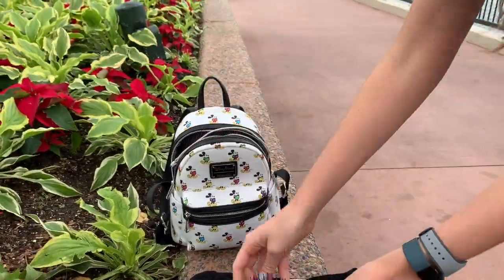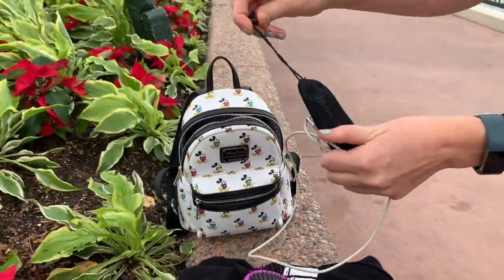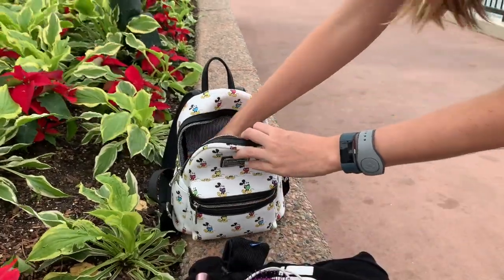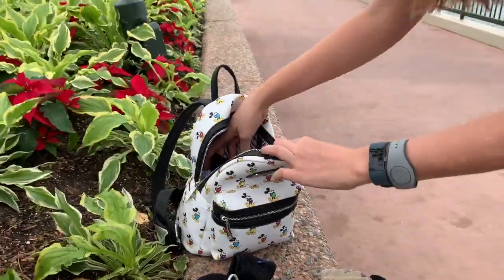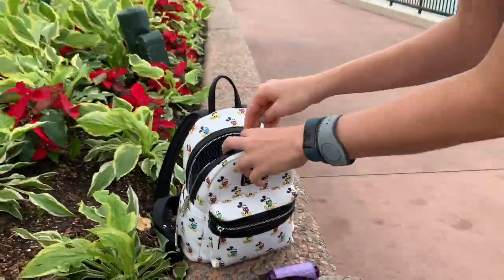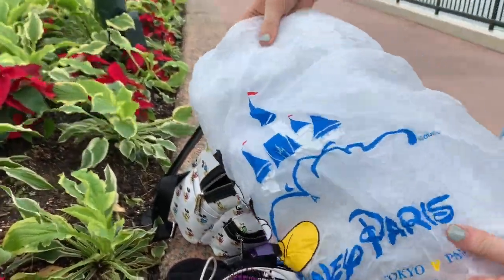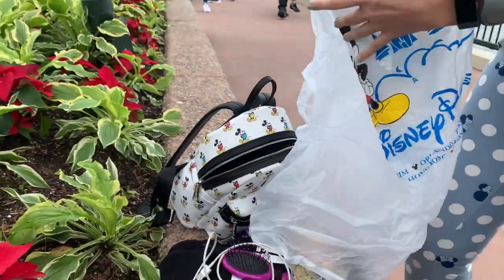I've got a hairbrush because I have long hair and it gets tangled easily. This is a backup charger — your phone will die quicker at the parks than anywhere else, and I'm not exactly sure why that is, but it's true. We have my wallet, and you can see my tickets in there — that's actually my annual pass. This is a hand sanitizer spray, it's all-natural lavender. And then we've got a poncho, because I hate rain and I don't want the rain to touch me. We got this back during Hurricane Irma and I still have it.